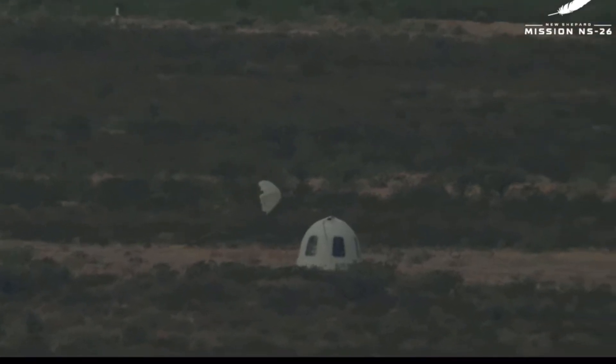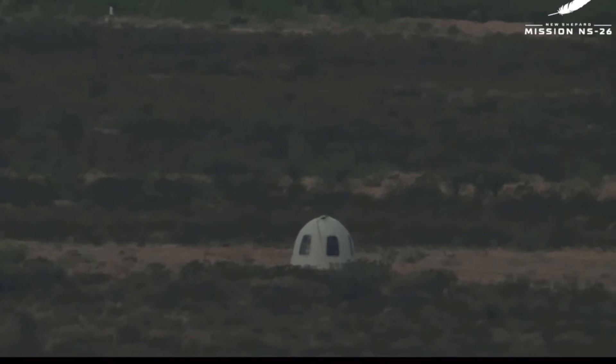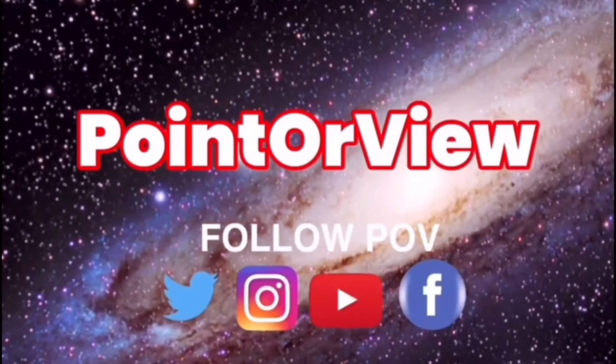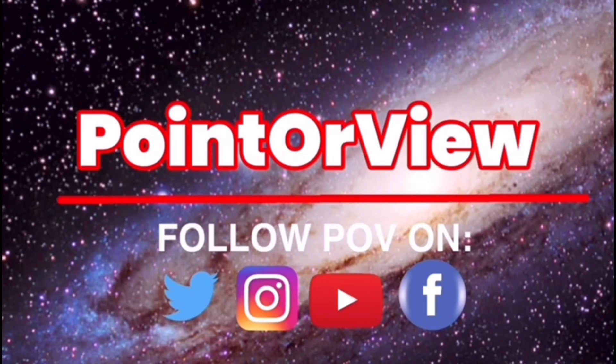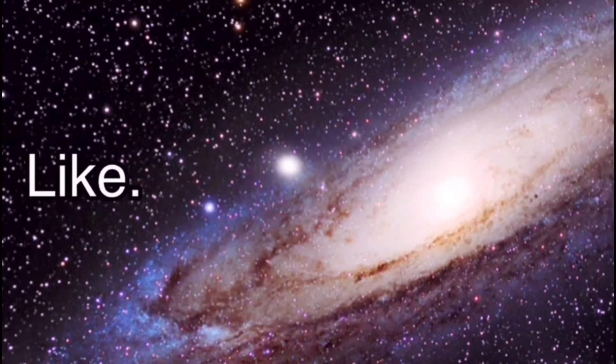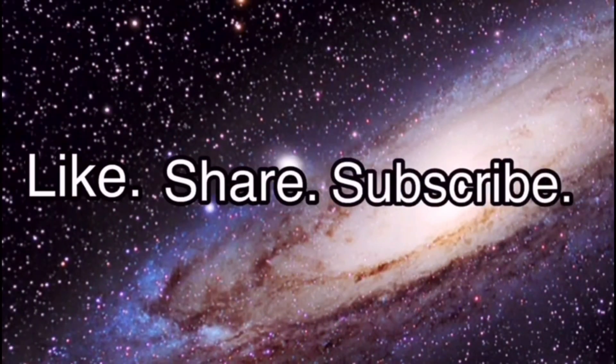Our capsule recovery team is currently driving out in the convoy to meet the capsule. Have a great day.